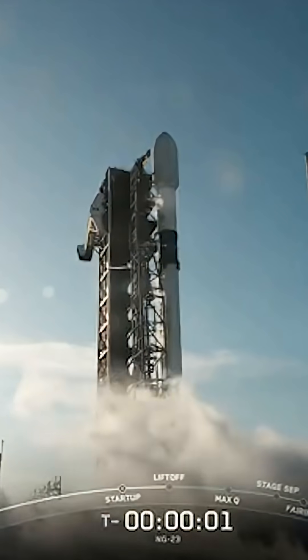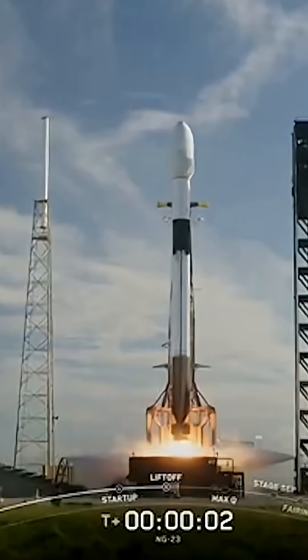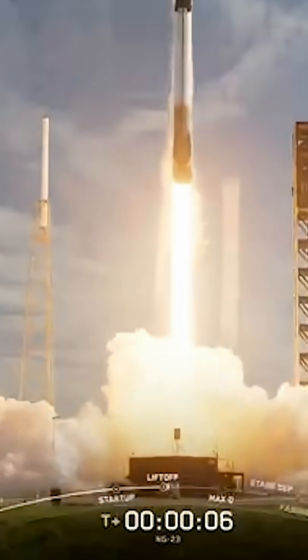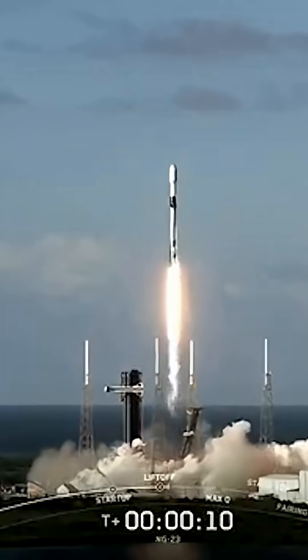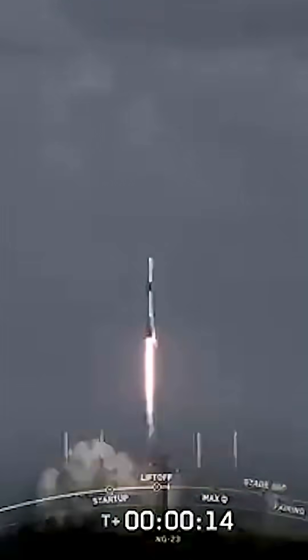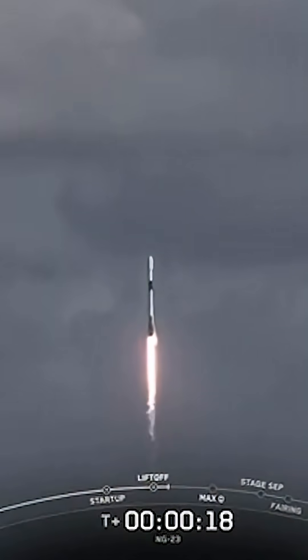Three, two, one, engine full power, and liftoff. Go Falcon, go Cygnus. And liftoff — Falcon 9 and Cygnus take flight. The SS Willie McCool is en route to the International Space Station.